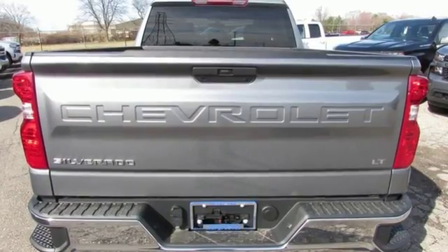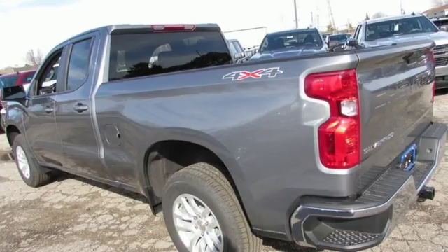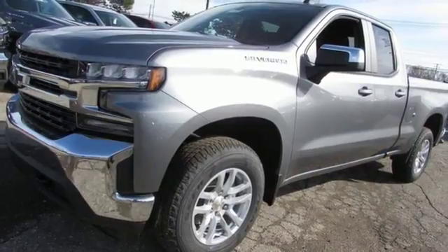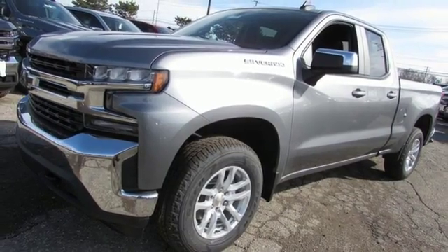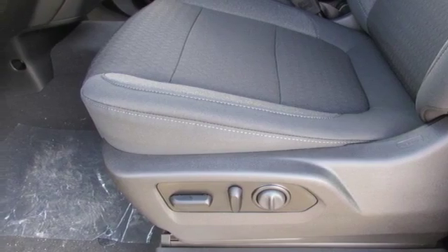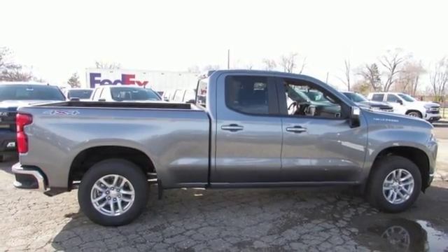And get ready for an impressive combination of features: intercooled turbo inline 4-cylinder engine, electronic shift on the fly, automatic transmission, aluminum wheels, streaming audio, doors and push button start proximity key, heated steering wheel, metallic paint, gas pressurized shocks, and power heated mirrors.